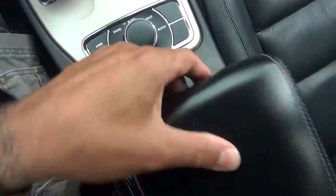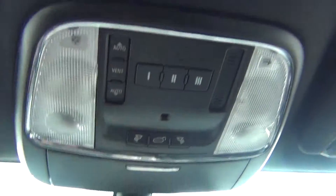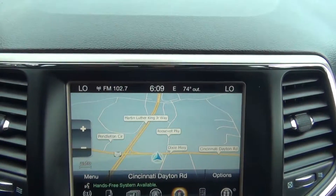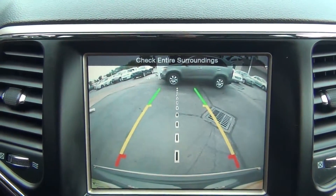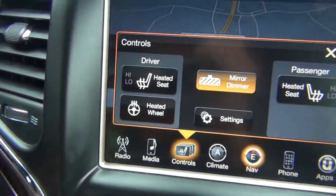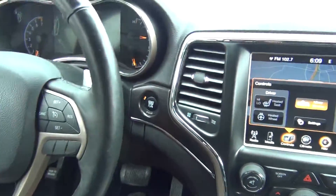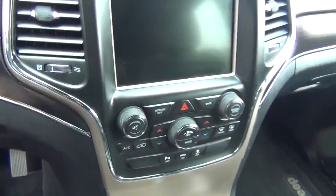Four wheel drive capabilities and plenty of storage options. You've got your power sunroof, home link system, navigation, and your backup camera — you can see it right there. You've also got your heated seats and your heated steering wheel. Just every single option you could ever want.